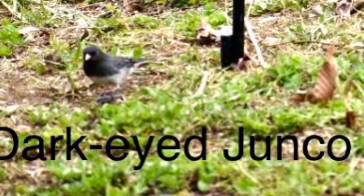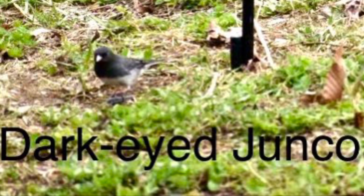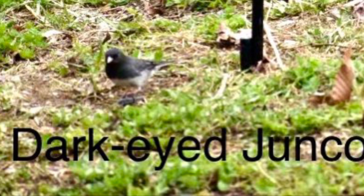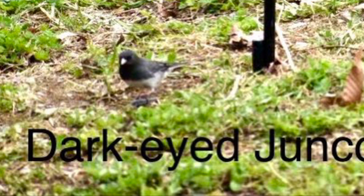This little guy here is our friend the dark-eyed junco. We hear him more than see him, and his song sounds a lot like lasers going off — pew pew.